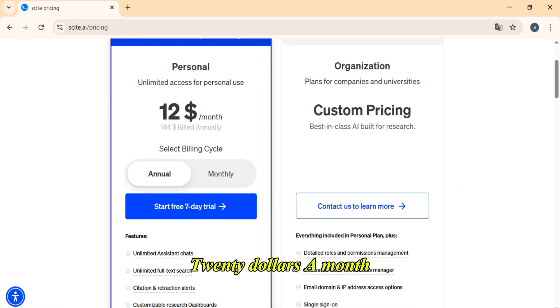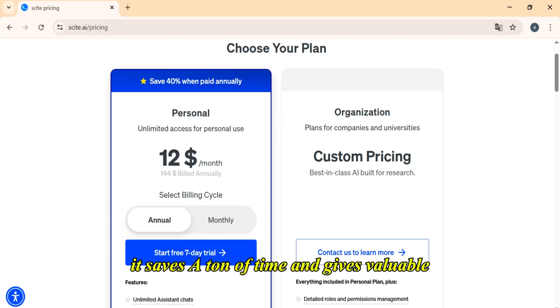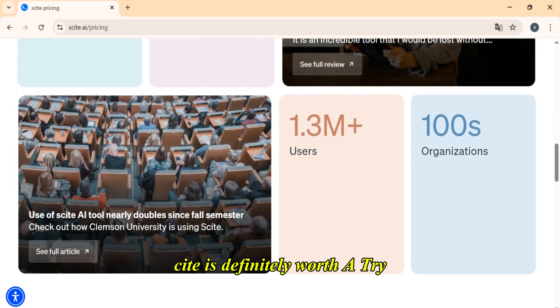It's not free — $20 a month, or $12 if billed yearly. And it might be overwhelming at first, but for serious researchers it saves a ton of time and gives valuable context behind the science. If you want more than just citation counts, Cite is definitely worth a try.